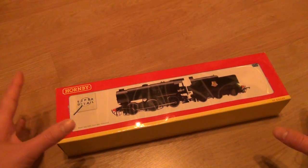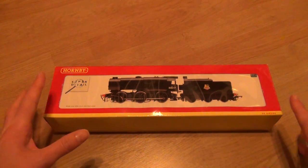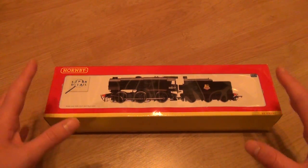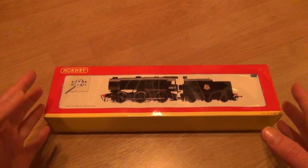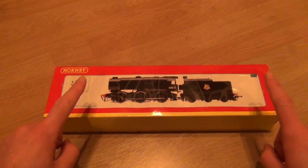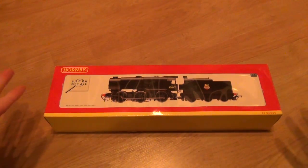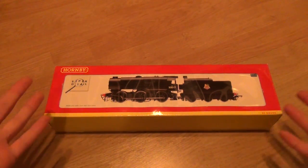Hey and welcome to another IC82 review. This is very special because it's the first review from the IC82 mailroom series. This loco has been sent in to me by one of you — one of my fans, one of my viewers, one of my subscribers.